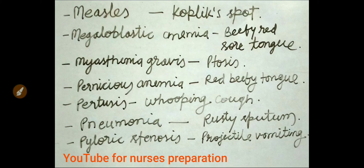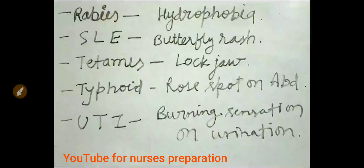Pyloric stenosis presents with projectile vomiting. Hydrophobia — fear of water — is seen in rabies condition. In SLE, systemic lupus erythematosus, butterfly rashes are seen on the face. Lock jaw is the important sign of tetanus disease. Rose spots on the abdomen are seen in typhoid condition. In urinary tract infection (UTI), burning sensation on urination is felt.